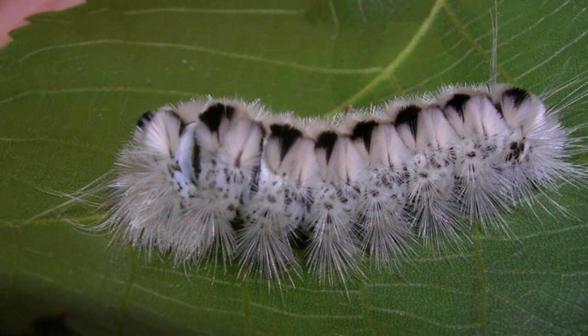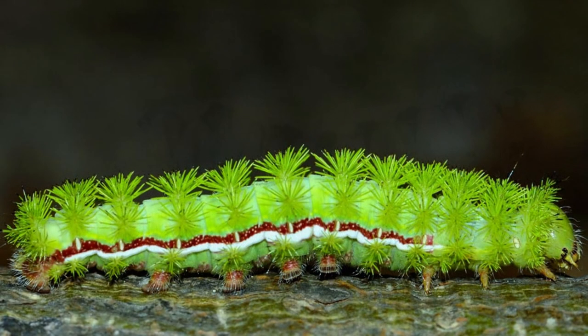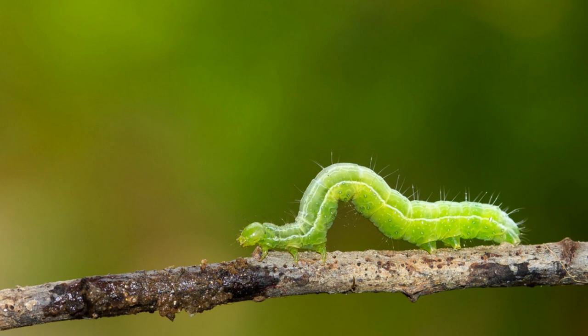Even some insects have evolved venomous adaptations. The venomous caterpillar, often adorned with vibrant warning colors, delivers venom through spines or hairs that can cause pain, inflammation, or other toxic effects.